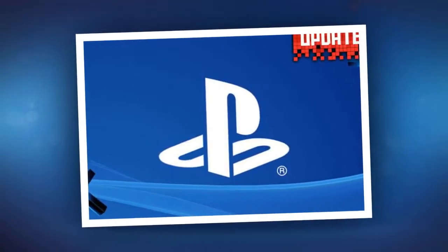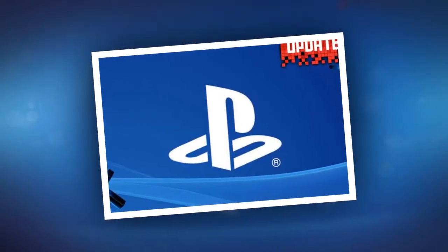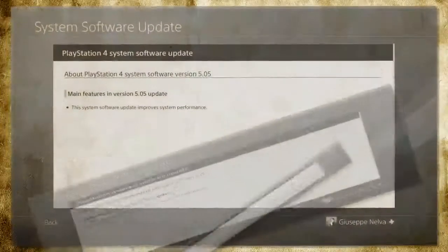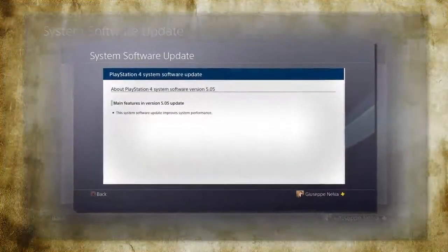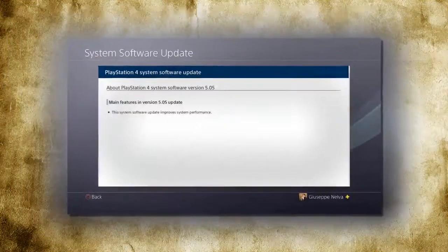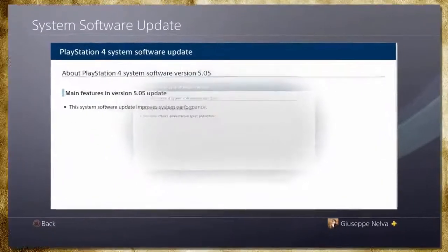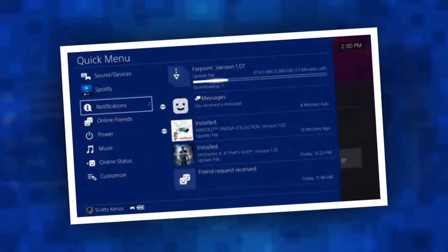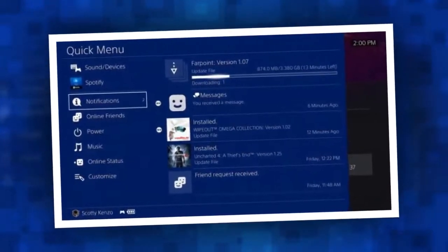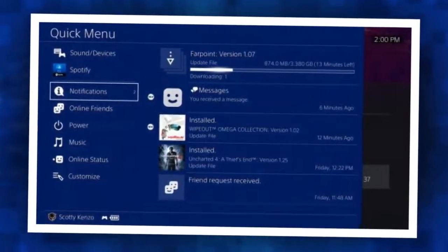The full patch notes for the PS4 System Update 5.00 can be found below. PS4 Update 5.00 Patch Notes — Main Features: In version 5.00, you can now add users of your PS4 as family members. This makes it easy to manage your child's account information and to restrict PS4 features. To add family members, select Settings > Parental Controls > Family Management. As the family manager, you can set up your family.